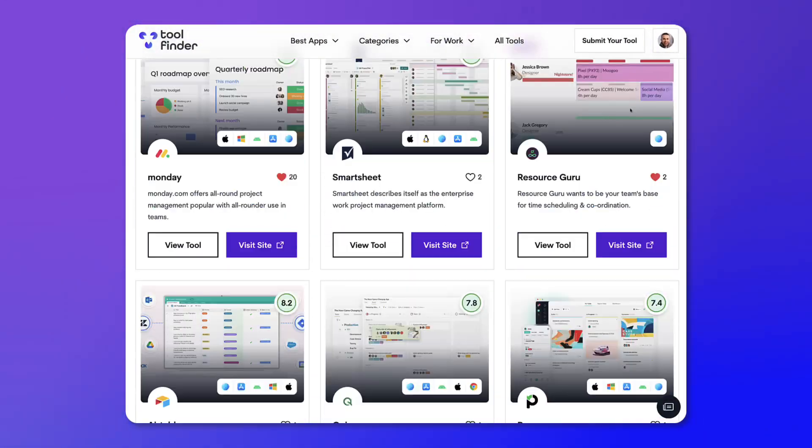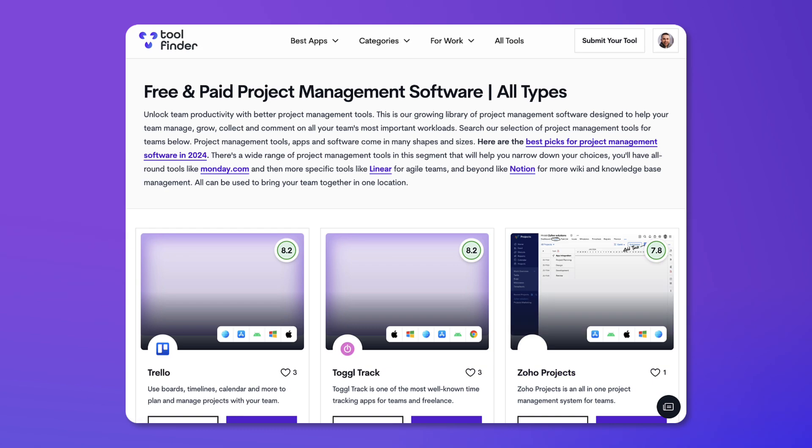That covers 10 project management tools. You can find them all linked in the description below. If you want to explore even more tools, head over to ToolFinder. If you found value in this video, please subscribe and like. Thank you and see you in a future video helping you find more productivity tools and software for work.